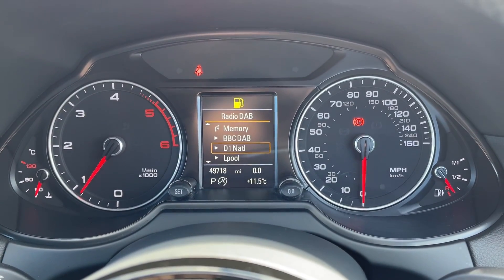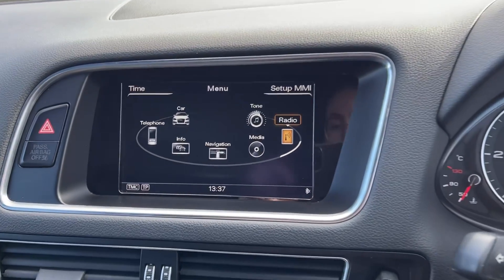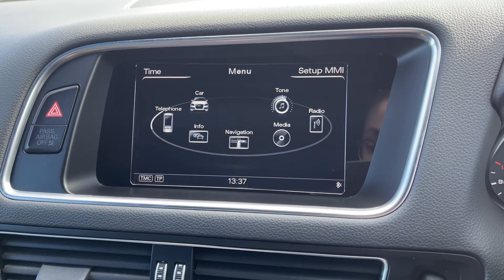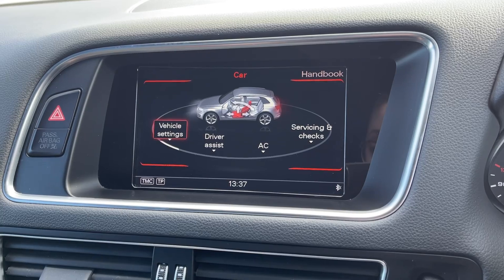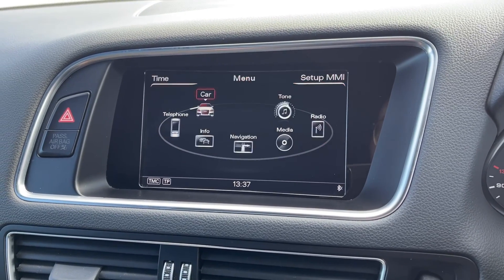Taking a look up at the dials, you've got your exact mileage available along with access to your trip information and some of your media features. Then heading across to the media screen itself, going into the car tab, you can see you do have access to your vehicle settings and driver assist modes here, and you can keep up with your service intervals.